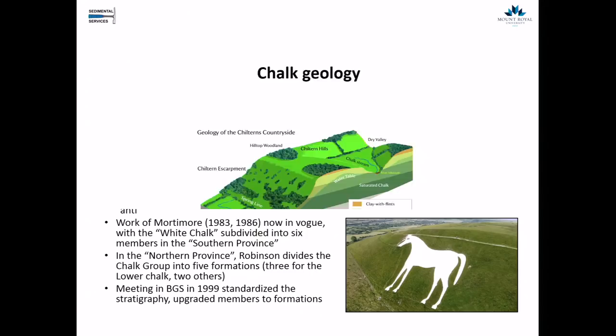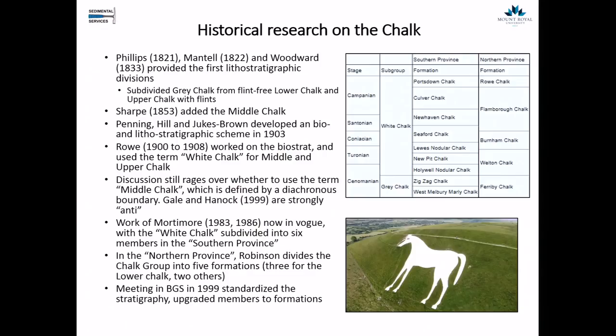Let's start off with a little bit of geology. There's a lot of historical research on the chalk, with items like the white horse of Uffington and the white cliffs of Dover generating general interest from paleolithic times. After a lot of work by many different researchers, we ended up with three main divisions: the lower chalk, the middle chalk, and the upper chalk. A meeting at the British Geological Survey in 1999 allowed major chalk researchers to standardize the stratigraphy, upgrading the members to formations and producing a nice framework.